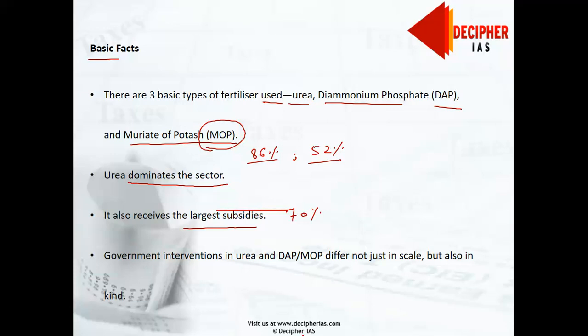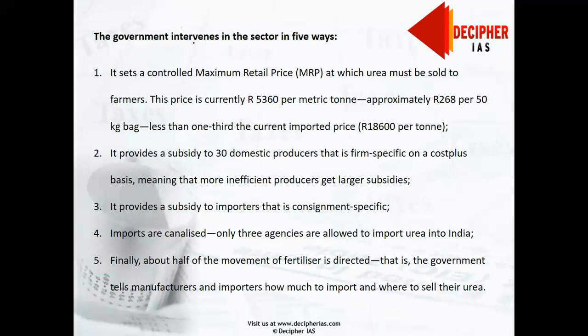Government involvement in DAP and MOP is limited to paying producers and importers a fixed nutrient-based subsidy, which works out to be largely 35% of total cost of production. The case of urea is very different. The government sets a controlled Maximum Retail Price (MRP) at which urea must be sold to farmers — currently around ₹5,360 per metric ton (₹268 per bag). This controlled price is about one-third of the current imported price, which stands at around ₹18,600 per ton.